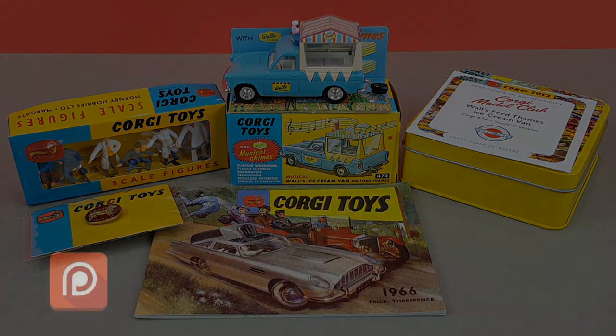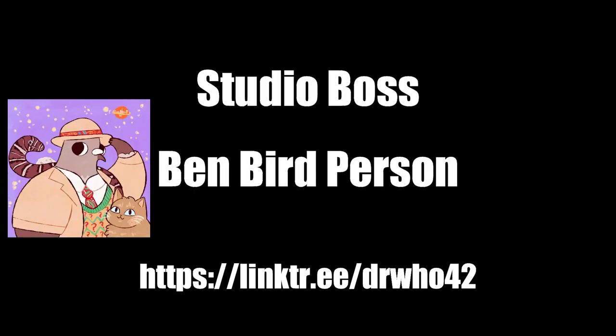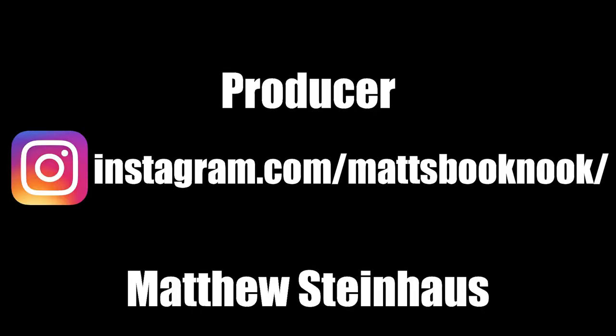Just a pause there to thank my Patreon and channel member supporters — thank you very much for your support, it's very much appreciated.